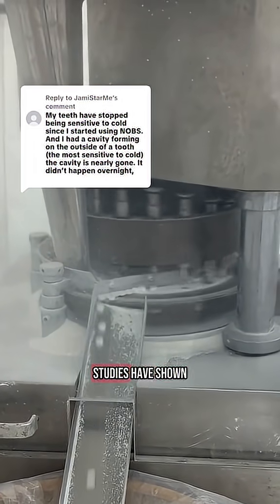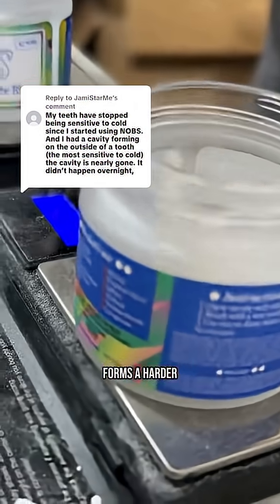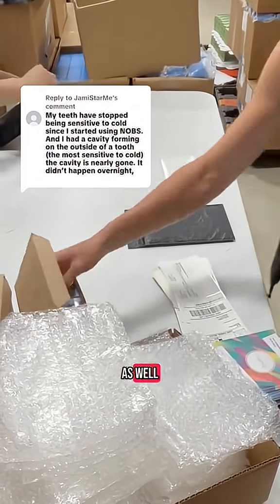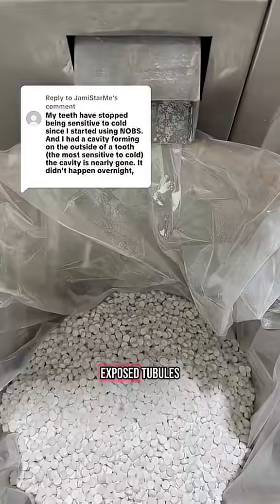In fact, multiple studies have shown that nanohydroxyapatite is just as effective as fluoride — and possibly better — at reducing sensitivity. That's because fluorapatite forms a harder, more acid-resistant surface, but it doesn't bond to the exposed dentin quite as well. Nanohydroxyapatite, on the other hand, is bioidentical to what your teeth are made of, so it integrates more naturally and effectively seals those exposed tubules.